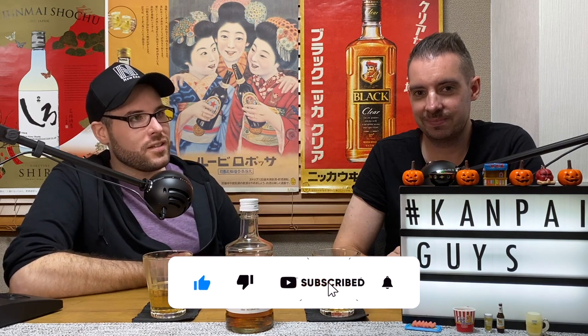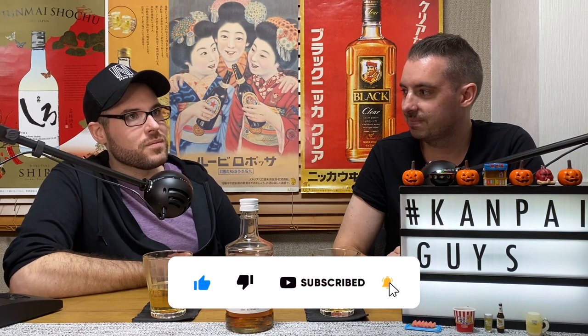Thank you guys so much for tuning in. If you're not subscribed yet, please consider subscribing and hit the little bell notification icon to get future notifications when we drop videos. If you enjoyed this video, please give us a like. If you have any requests for future episodes, please let us know down in the comments. We'll see you on the next episode. Until next time!